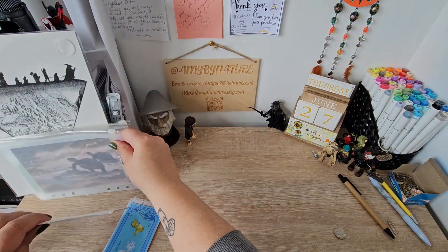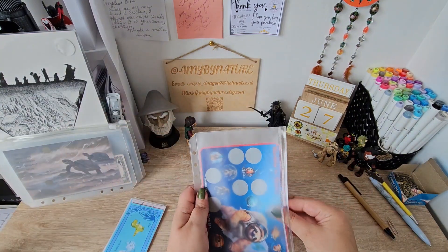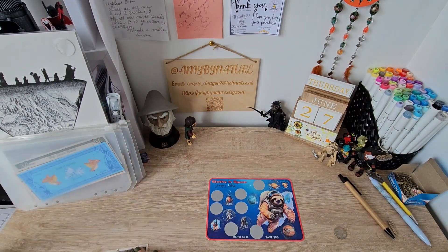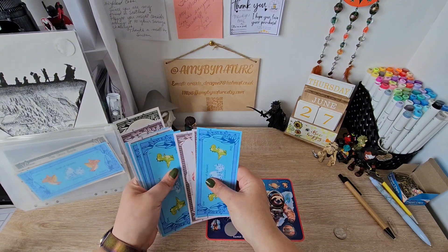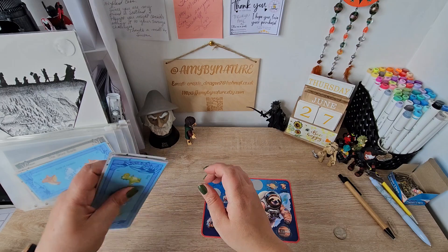And I think we'll do another Sloths in Space. How much have we got left? I don't want to jinx it by counting. We've got one, two, three, four, five, six, seven, eight, nine. Okay.